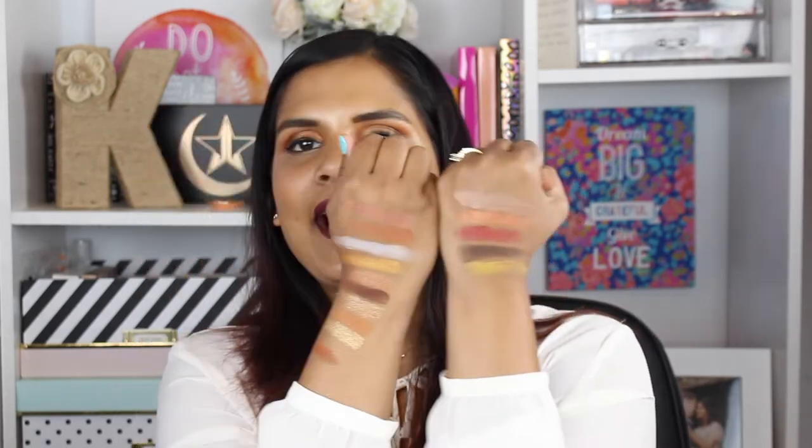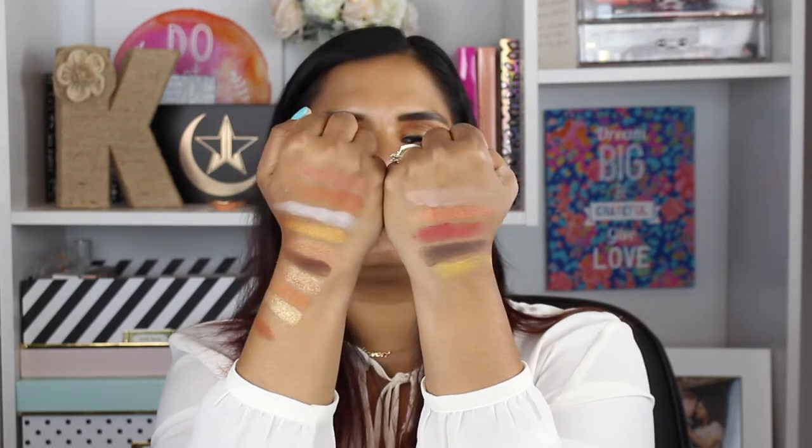This is the last row. First shade is Bermuda, a matte pastel peachy nude — a beautiful brow bone highlight. Morgan is next, a duochrome red with gold, a beautiful shade. Then Pon Jean, a matte red. Igneous is a matte deep brown. And the last shade is Soul, a matte warm yellow. This palette swatches beautifully on the hands. The swatches are opaque — I just did one swipe and blended it out without building them up. Based off the swatches alone, this palette is 100% beautiful.